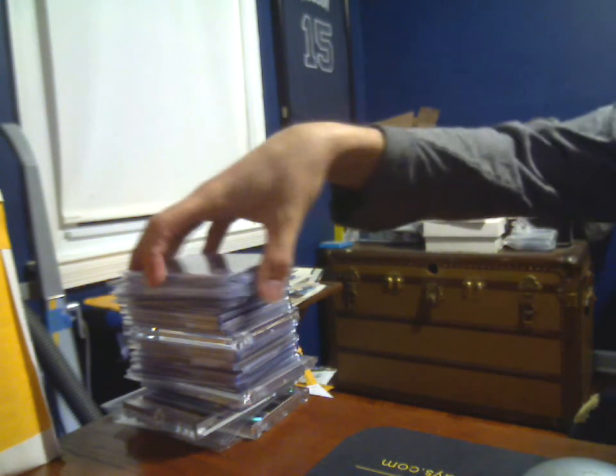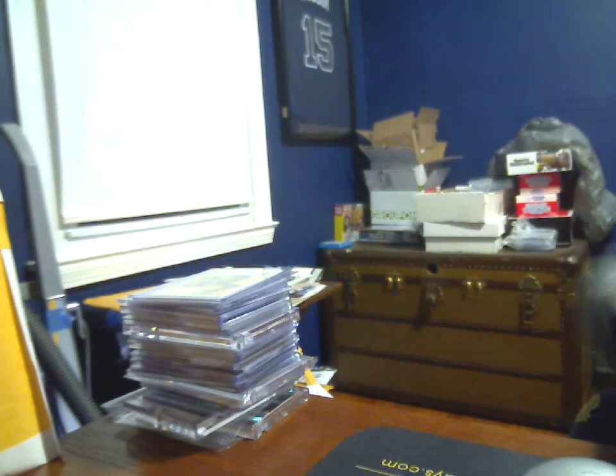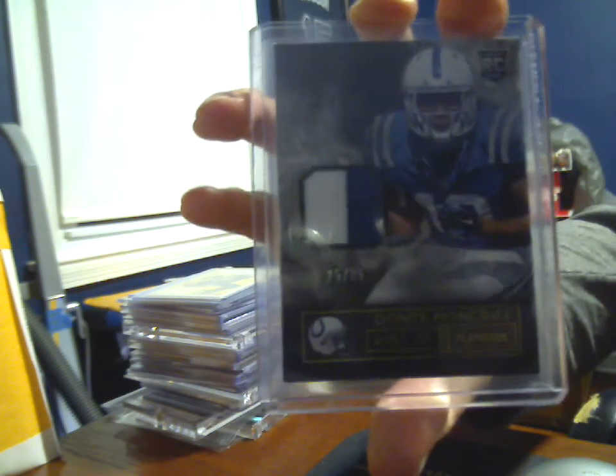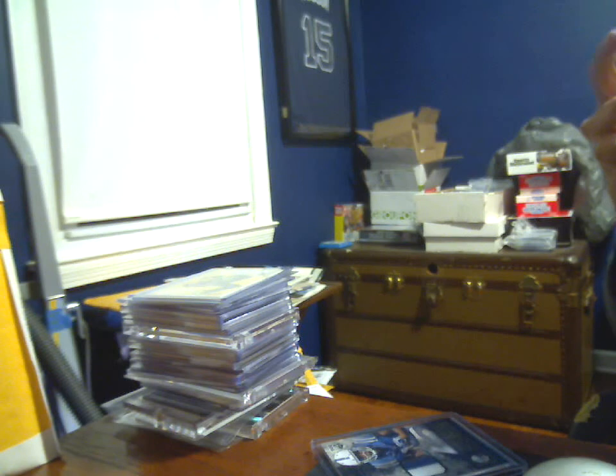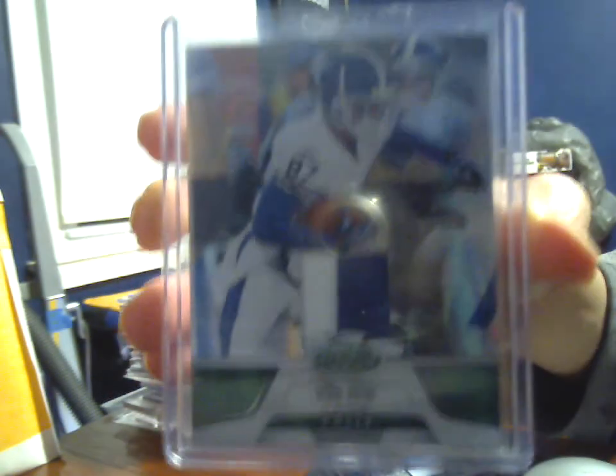On the eBay pickups, I got some cool stuff. Three of these cards came in — 25 out of 25, this year's Playbook, Dante Moncrief, two-color patch. One of my favorite insert sets of all time, the Certified Mirror Emerald — this is the 2011 Certified Mirror Emerald two-color prime, numbered 5 of 5, Reggie Wayne.